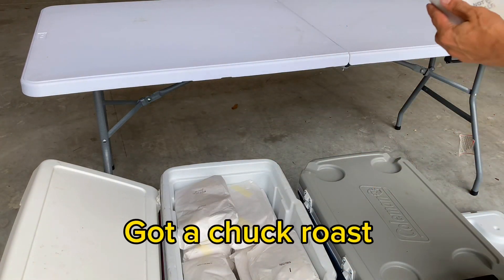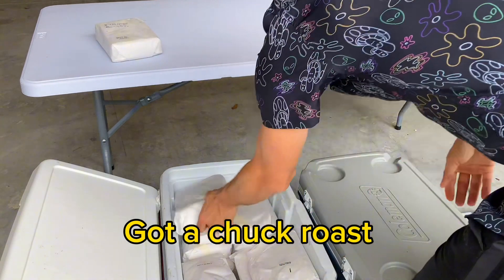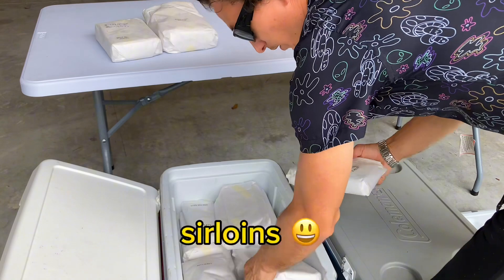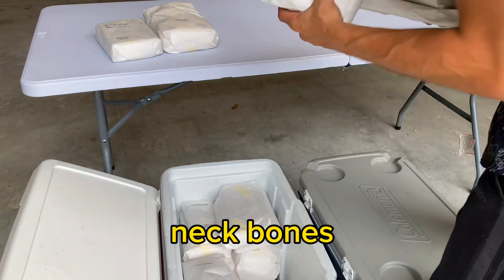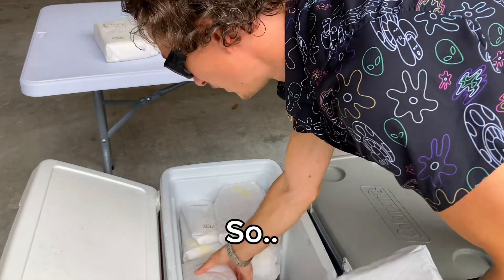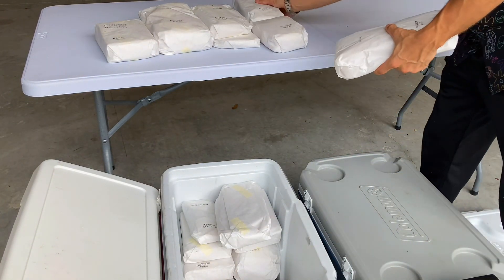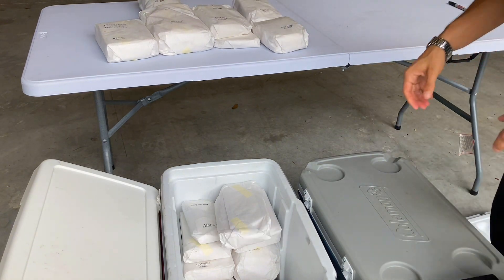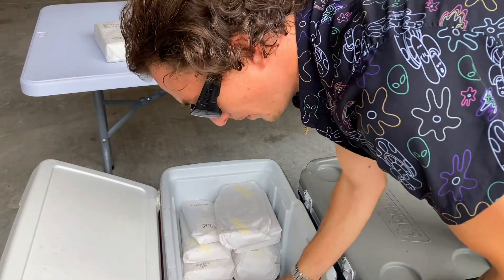We got a chuck roast, soup meat, sirloins, neck bones — all types of stuff.